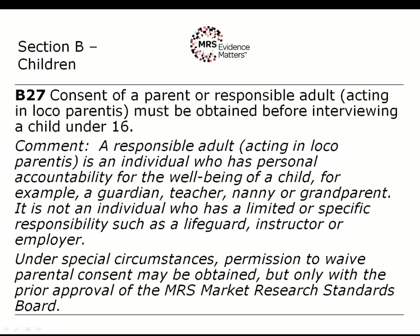There are particular rules on children — these are not legal requirements but requirements introduced by MRS as part of a self-regulatory scheme, although they are mirrored across other codes of conduct used by advertisers, direct marketers and other professional bodies in the United Kingdom. The rule says that the consent of a parent or responsible adult acting in the place of a parent must be obtained before interviewing a child under 16. Once a child has reached their 16th birthday, they can be interviewed without parental consent.